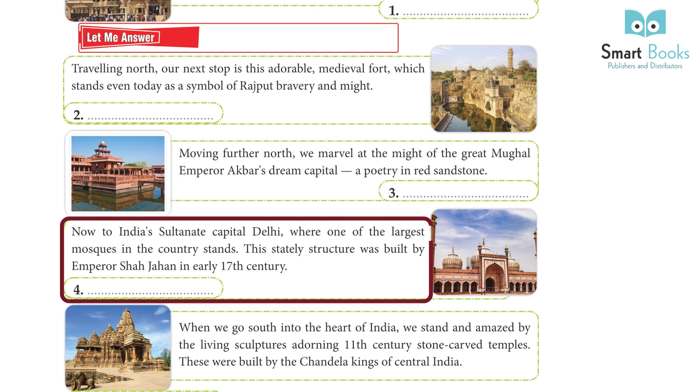Now, to India's Sultanate capital, Delhi, where one of the largest mosques in the country stands. This stately structure was built by Emperor Shah Jahan in the early 17th century.